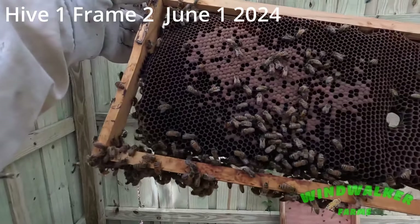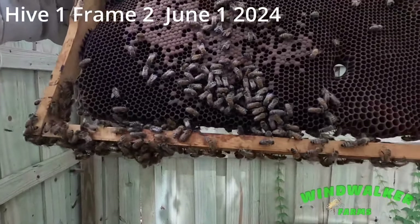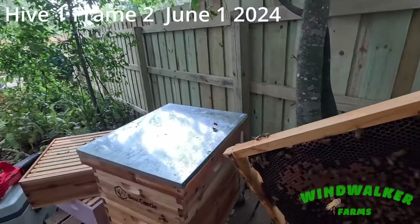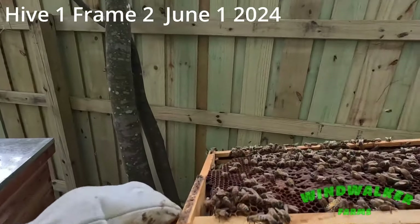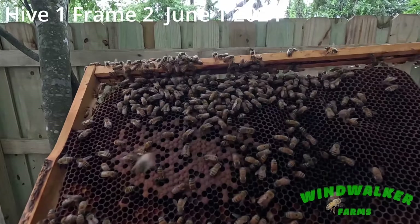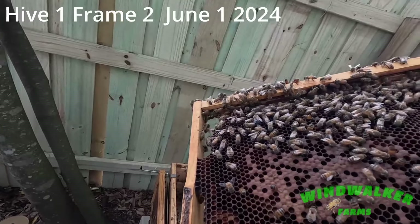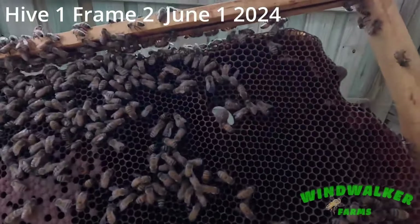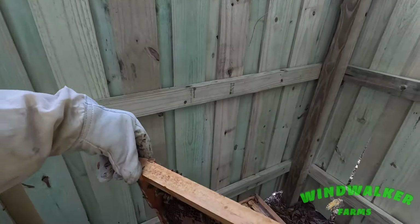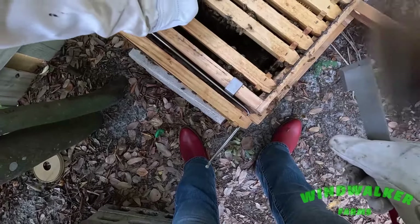Oh, look at this — we have brood, capped brood and larva. See my theory was I was fully prepared to stack. See, look, I even made a special shim — I gotta show you this. And we have more capped brood. Now as of last week we didn't have a single piece of capped brood, and now I've got larvae in here — C-shaped larva, some small two or three day old larvae. The pupa is being capped.